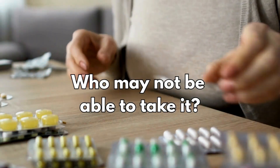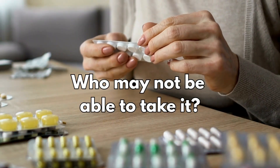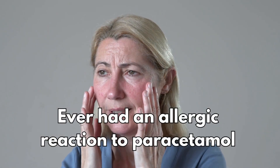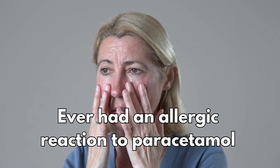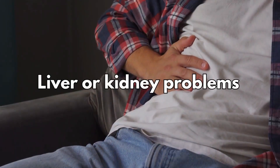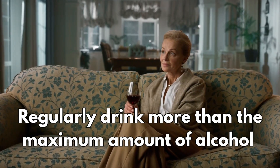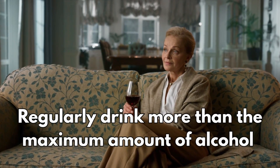So who may not be able to take it? It's not suitable for some people. To make sure it's safe for you, tell your doctor or pharmacist if you have ever had an allergic reaction to paracetamol or any other medicine, if you have liver or kidney problems, or if you regularly drink more than the maximum recommended amount of alcohol per week.